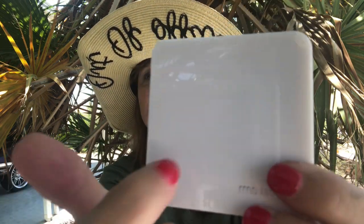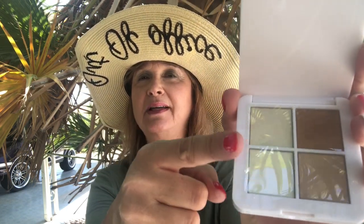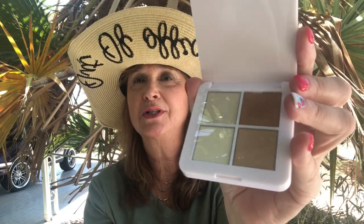We also have the Miss Beauty Luminizer Quad. If I can get it out without dropping it — look at this beautiful case. Look at the colors: there's kind of like a banana yellow, and then we have the darker shades. This is really nice and I'm going to try that tomorrow. The Luminizer Quad full size, which I'm assuming this is, comes in at $48.